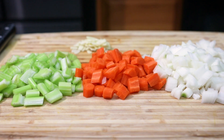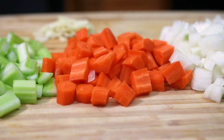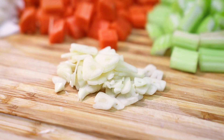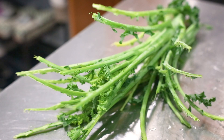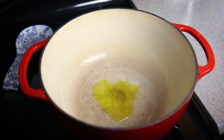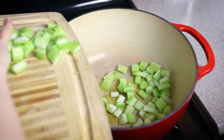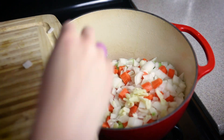I chopped up about a cup each of celery, carrot, and onion, as well as a few cloves of garlic. I also chopped up half a bunch of curly kale and removed the stems first. In a big Dutch oven, I heated up some olive oil and sautéed my veggies in that for around 8 to 10 minutes until they were tender.